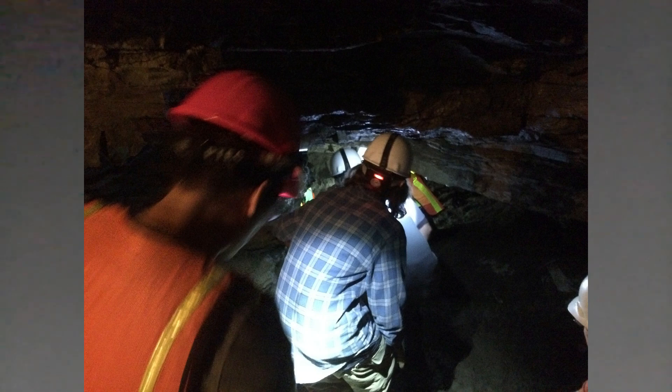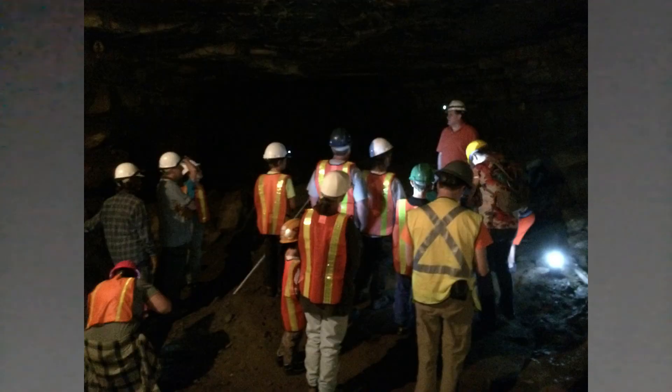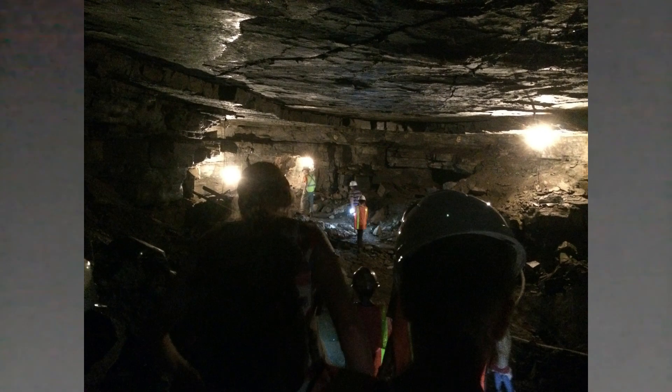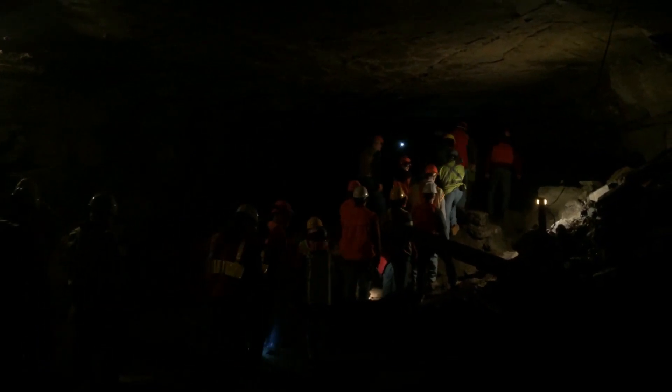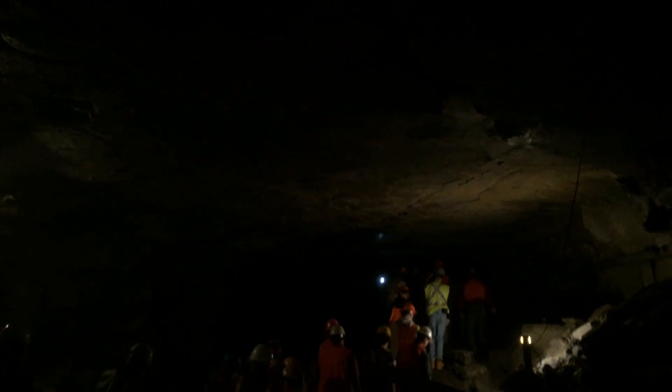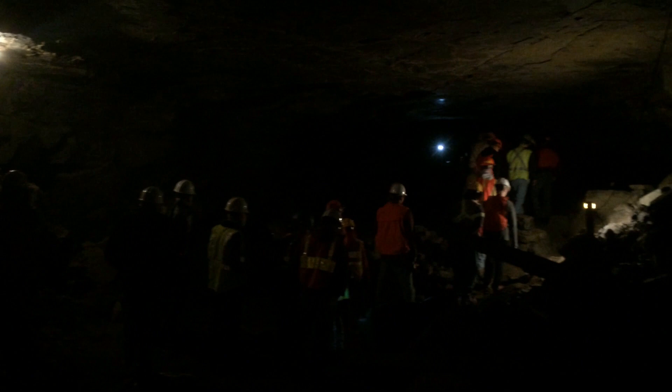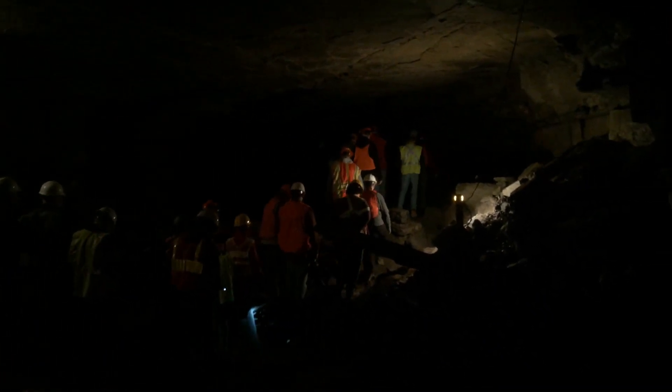He would actually walk with candles into this underground cave. This entrance was closed for many years. It's not part of the tourist attraction Howe's Caverns, which is actually a different part of the same cave system. So we were allowed to walk into this part of the cave that had not been open to the public for about a hundred years.